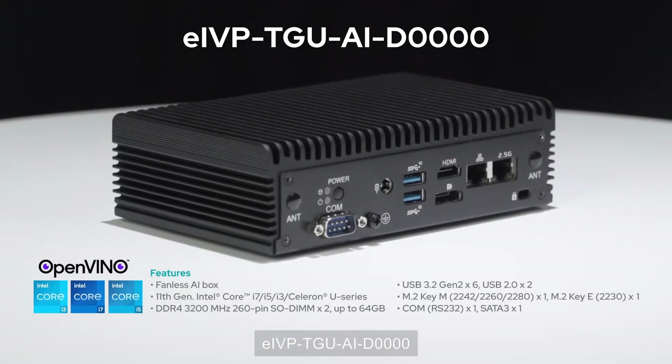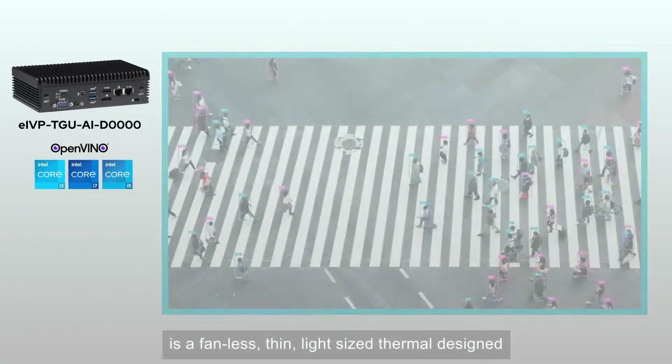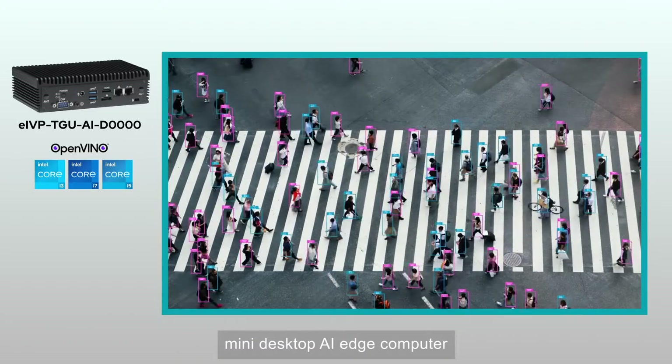EIVP TGU-AID-0000 is a fanless, thin, light-sized, thermal-design mini-desktop AI Edge computer.